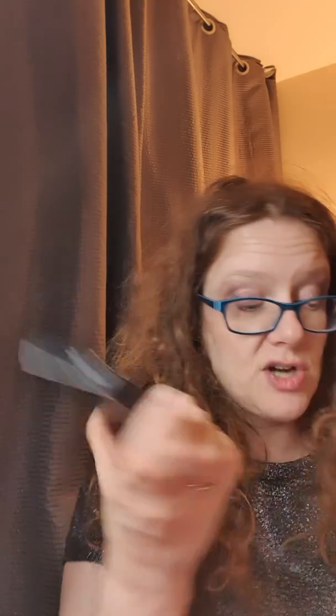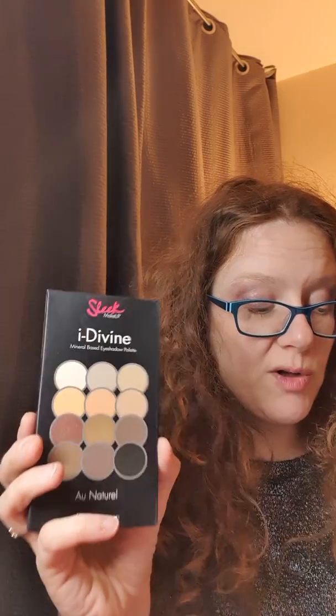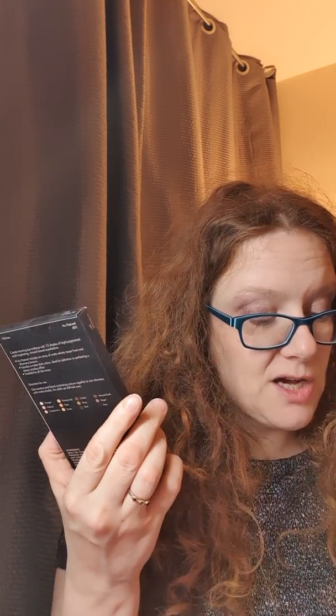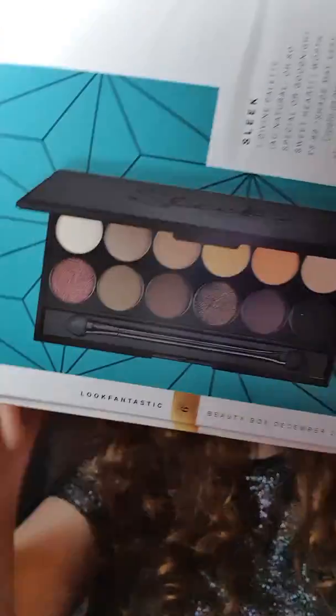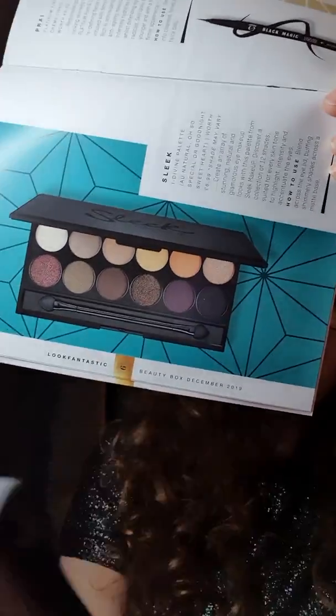The last thing in the box is a palette — this is by Sleek, the Eye Divine palette. The options were Au Natural, Goodnight Sweetheart, and one other. I got the Au Natural one. Goodnight Sweetheart sounded nice — I think that would have been more pinks. Create an array of stunning natural or glamorous eye makeup looks with this palette from Sleek Makeup — 12 shades suited for every skin tone. I might give this away to someone as it still has the seal on it. Looking at the colours, there's a black, a noir, a mineral earth — yeah, those look like my shades. It's nice to get a Sleek Makeup palette.